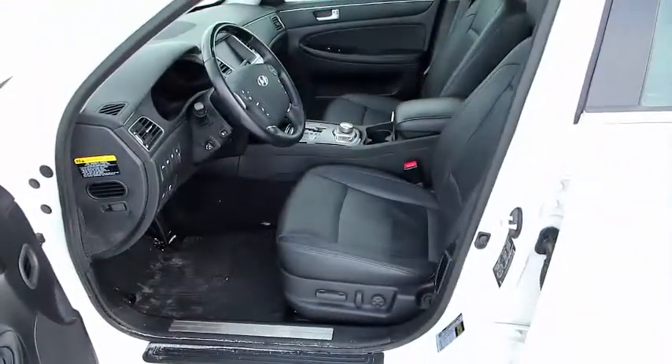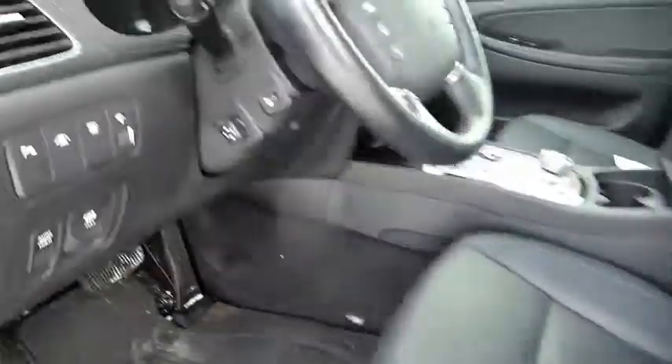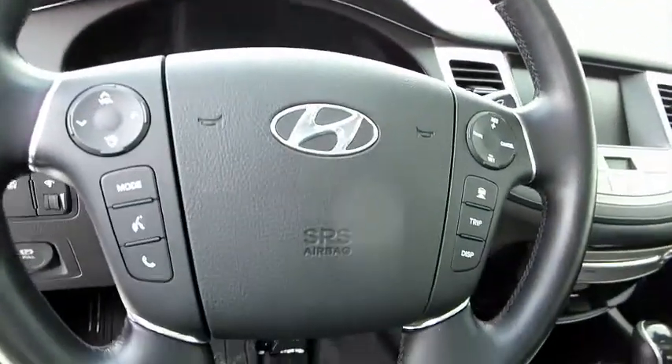The Tech Package has the navigation, the sunroof, and it has the control on the console for the HVAC, the sound system, and the navigation.